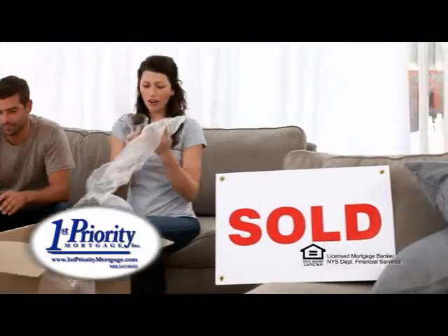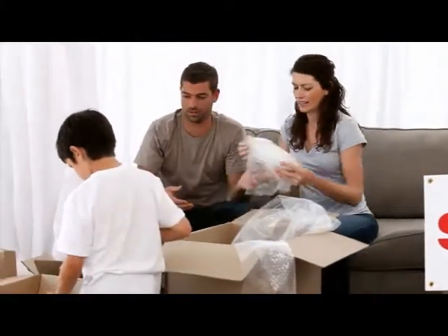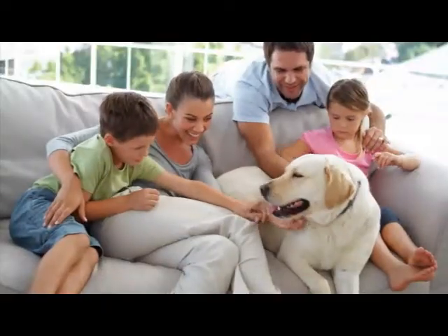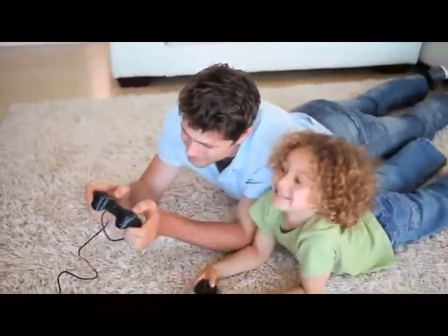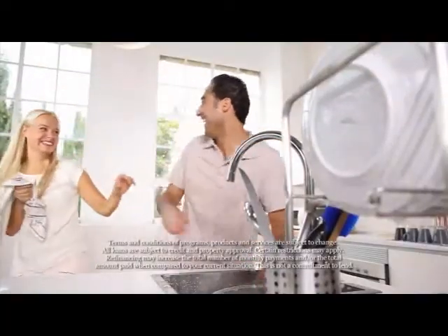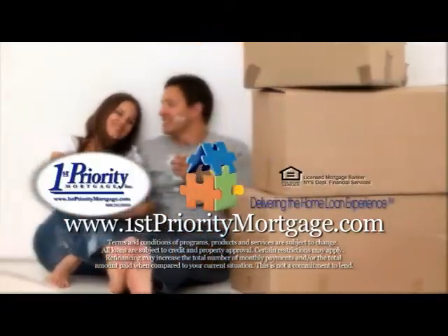At First Priority Mortgage, we are committed to delivering the best mortgage solution tailored to your individual needs. We call it delivering the home loan experience — a personal process that ensures your needs are heard, understands what's most important to you, designs a mortgage solution that fits, and provides you with a personal mortgage consultant to guide you until you cross the threshold of your new home. Visit FirstPriorityMortgage.com and start your path to homeownership today.